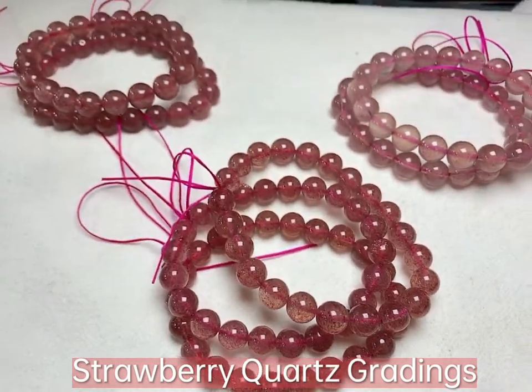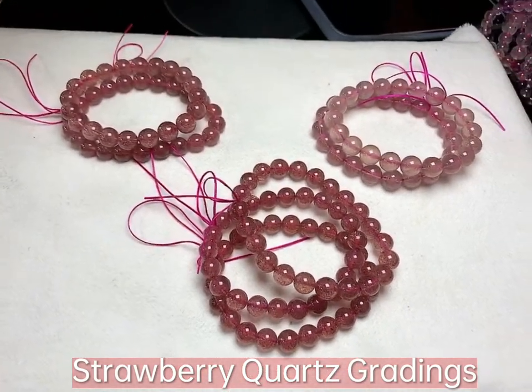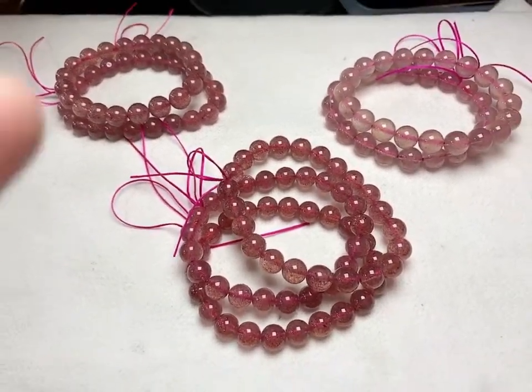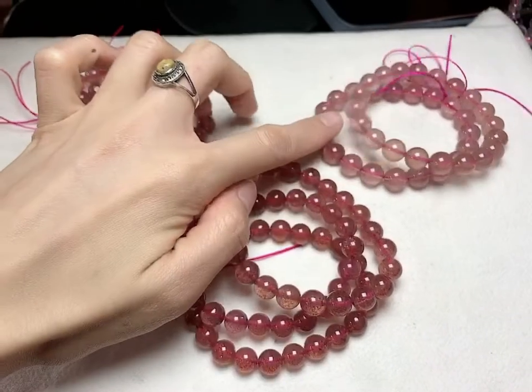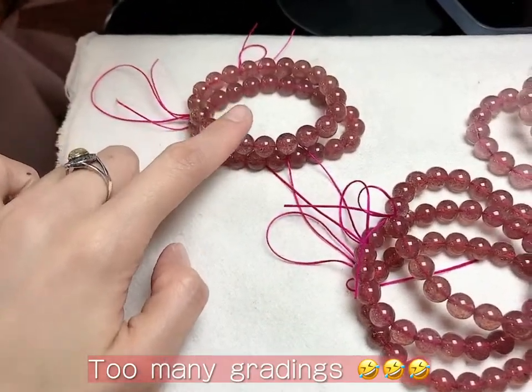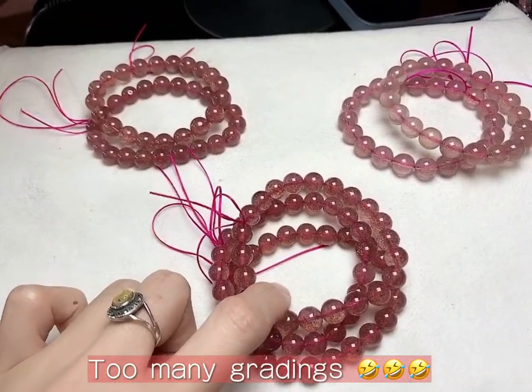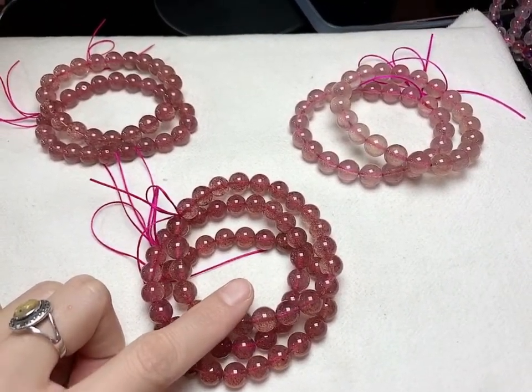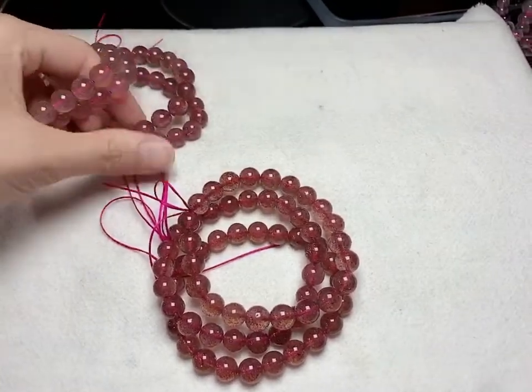There are actually so many gradings for crystals. The ones I'm pointing to is normal grade, and then a higher grade, and a higher grade. You can see the difference.